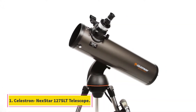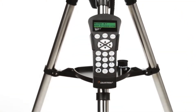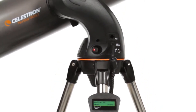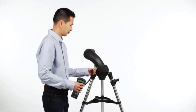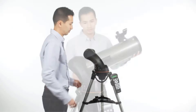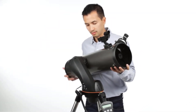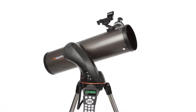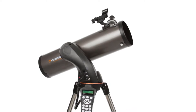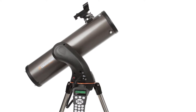Starting at number one: the Celestron NexStar 127 SLT telescope. This is a computerized telescope that is more advanced than any ordinary telescope. It has a database of more than 40,000 space objects, helping you locate the desired object with accuracy. It has a compact design suitable for both beginners and experts, and is very portable — you can take it anywhere.